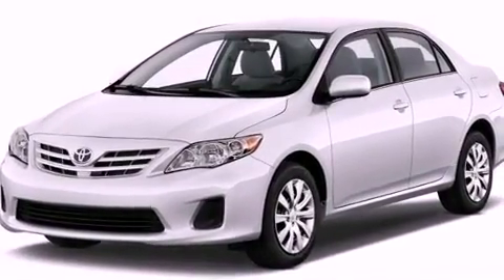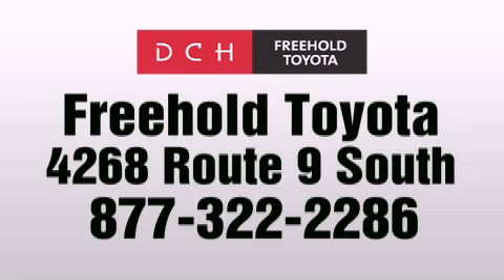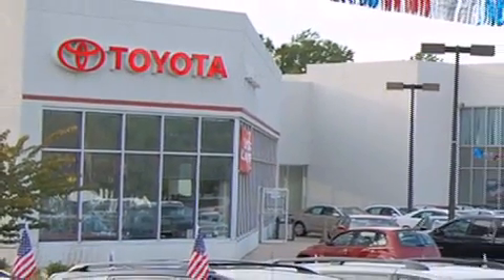Contact us today and schedule your opportunity to see this automobile in person. DCH Freehold Toyota is located at 4268 Route 9 South in Freehold. We are proud to be one of the premier dealerships in the area for new and certified Toyota cars, trucks and SUVs.